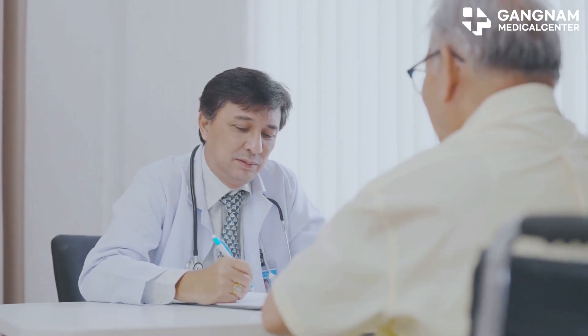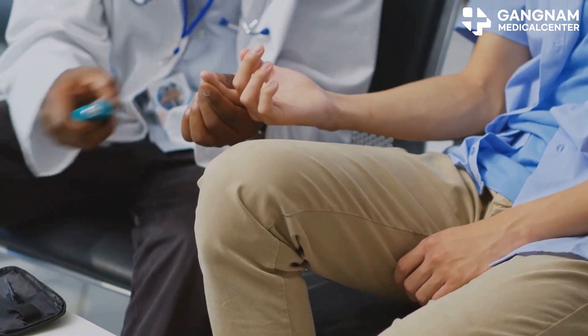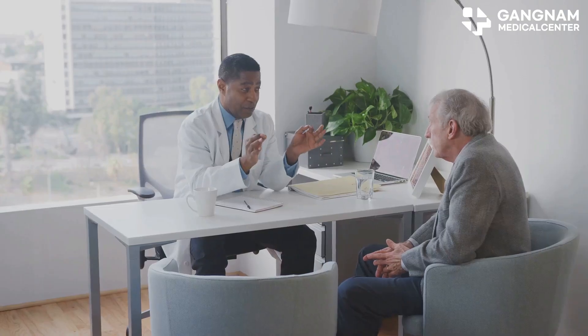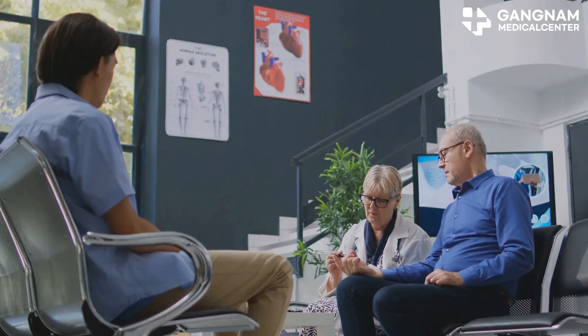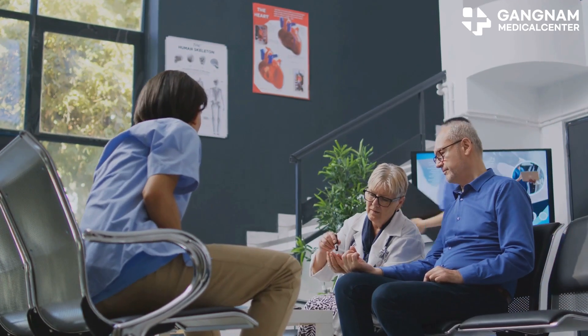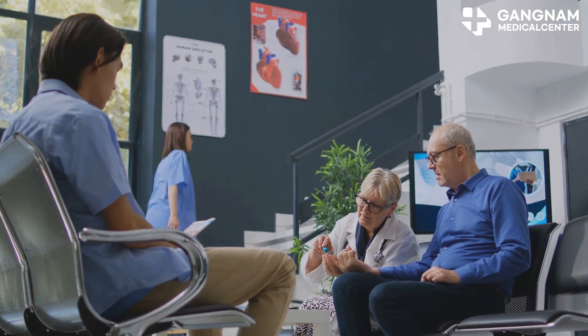NK cells protect beta cells in type 1 diabetes patients by suppressing autoimmune attacks, and reduce chronic inflammation and vascular damage in type 2 diabetes patients, lowering cardiovascular disease risk. Clinical case 1: a 35-year-old male who had been administering daily insulin for 10 years saw a 50% reduction in insulin administration after six months of EvoStem treatment.